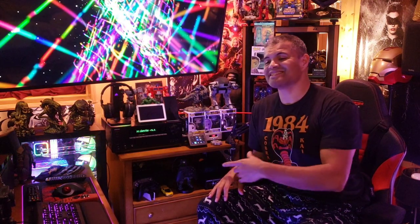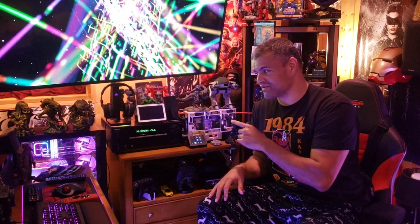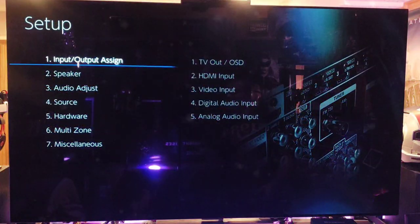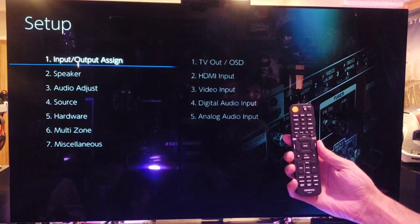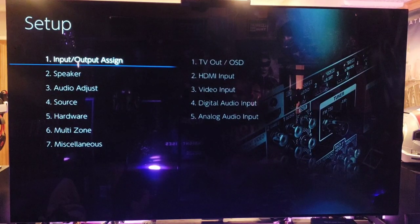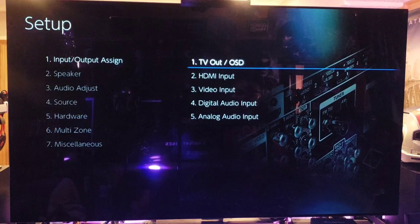This is an incredible receiver and I love it. I cannot wait to listen to it more. Let's go through the menu now. Just press the little gear icon on the remote and there you go — the setup menu appears. The first option is Input/Output Assign.